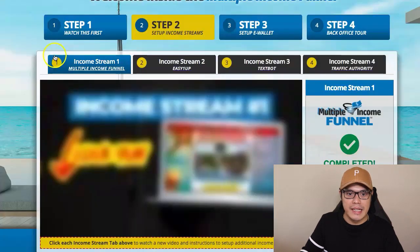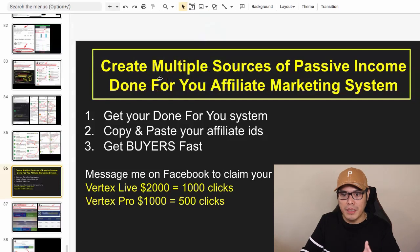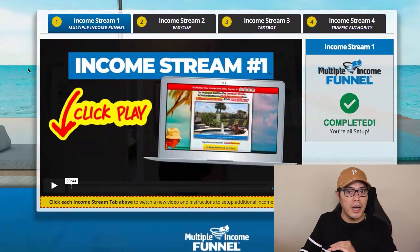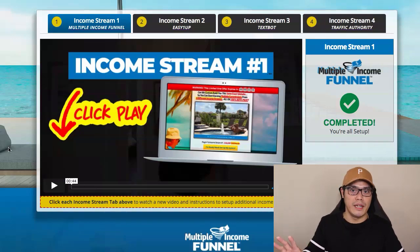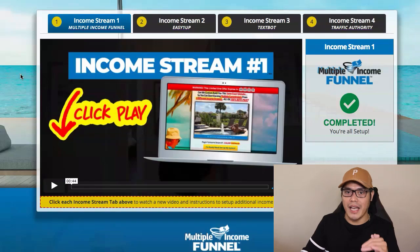In step number two — Income Streams — this is where you have the multiple streams of income. The goal of this video is to create multiple sources of passive income. For income stream number one, as soon as you become a user of the Multiple Income Funnel system, you can now promote this system to other people to make commissions and use those commissions to pay for your membership. You don't need to do anything with income stream number one because it's already set up — it's done for you.